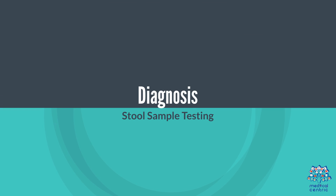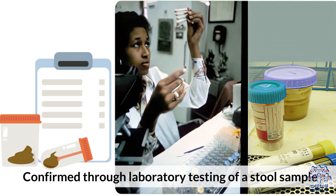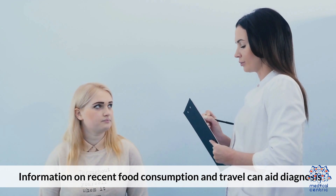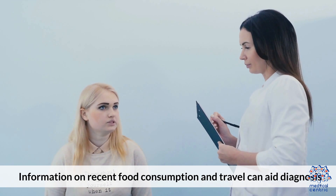Diagnosis. Stool Sample Testing: confirmed through the laboratory testing of a stool sample. Medical History: information on recent food consumption and travel can aid diagnosis.